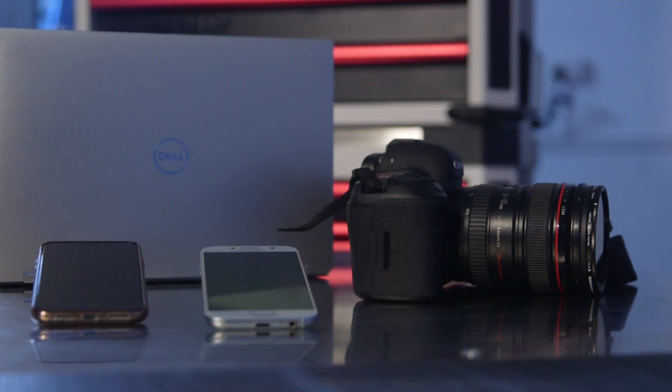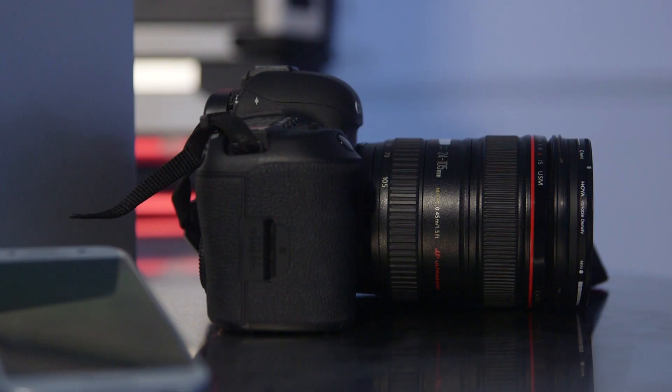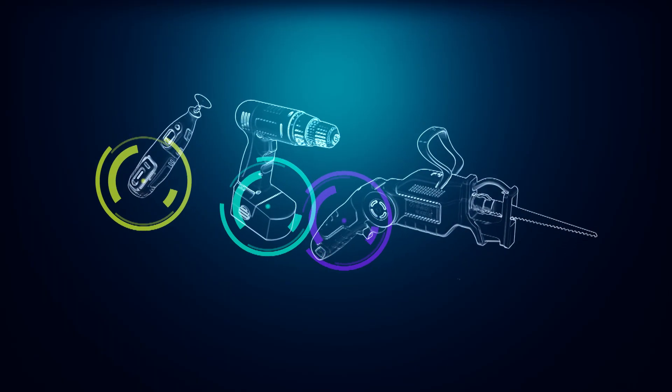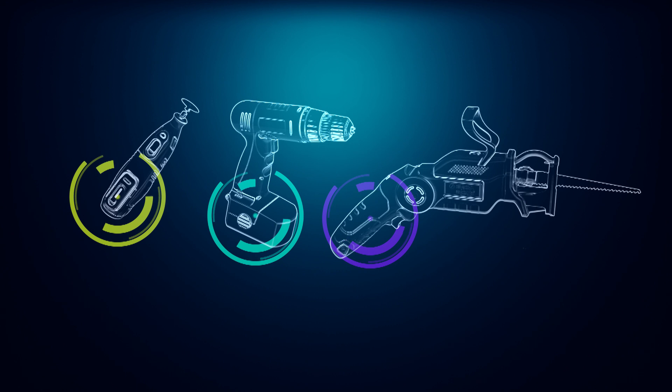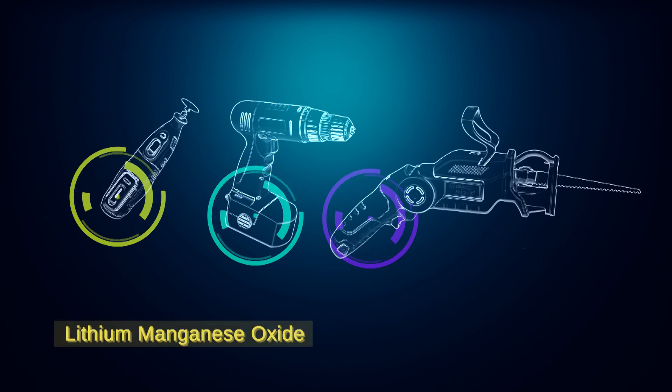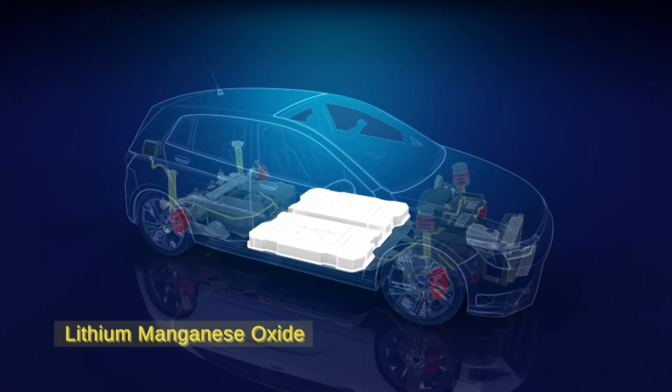Outside of automotive applications, lithium cobalt oxide is a popular choice for mobile phones, laptops, and digital cameras. Items such as power tools and medical devices commonly use a different chemistry known as lithium manganese oxide. However, this can also be found in some electric powertrains.